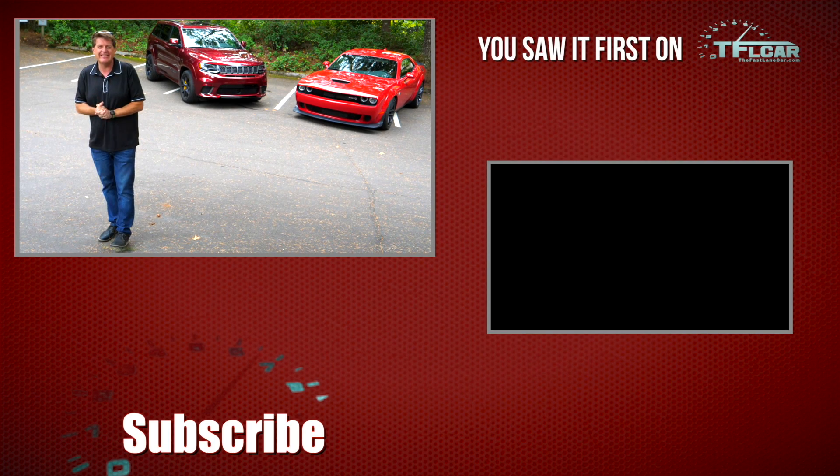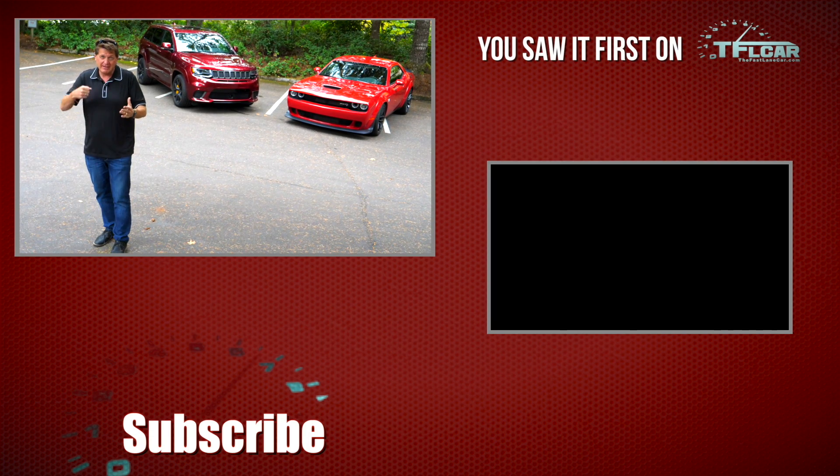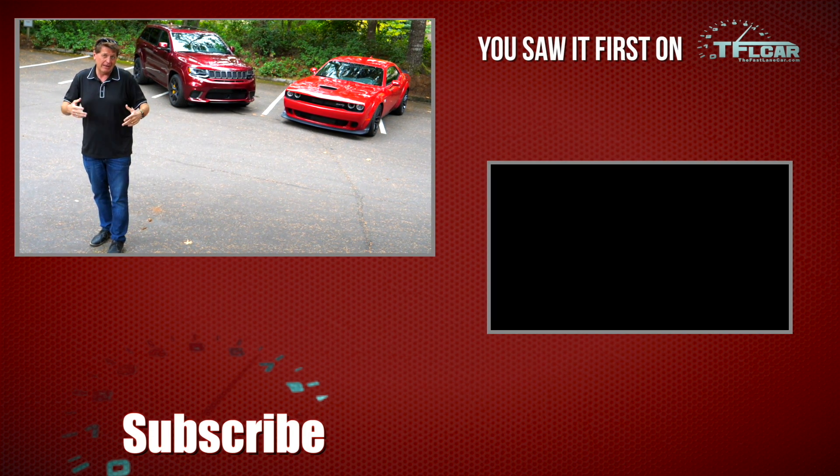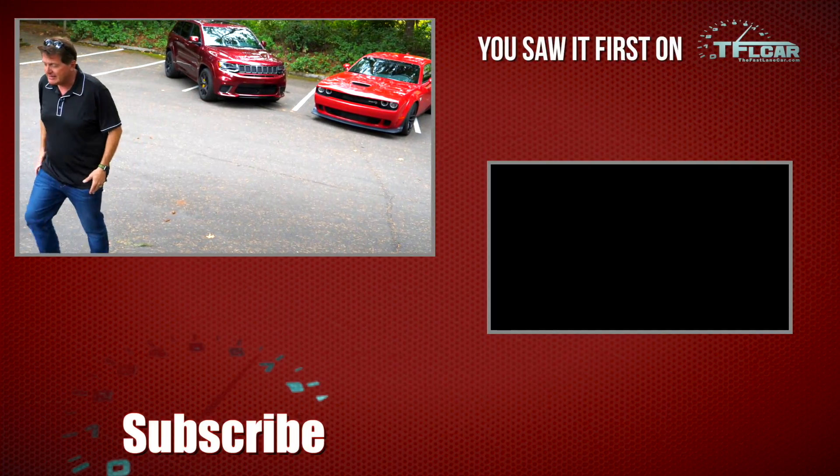This is Roman reporting for The Fast Lane Car. Check out tflcar.com for more news, views, and real-world reviews. And just to clarify — I'm not talking about smacking somebody in the face. I would walk into the bar, charm the girl, she'd see the car, and well, you know what I'm getting at.